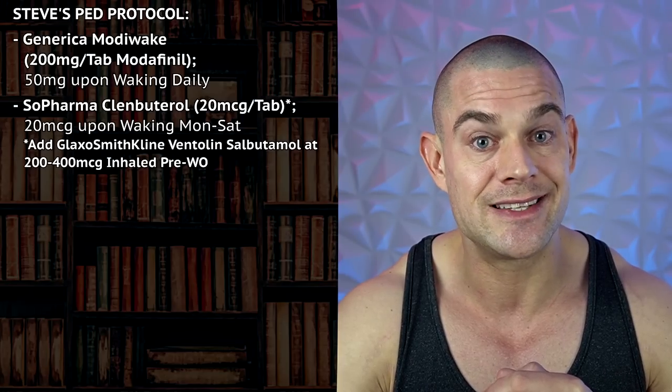I'll keep modafinil in — talking about feeling charged and energetic — 50 milligrams modafinil per day upon waking. I've been running that for way longer than I'm willing to admit, but I don't want to remove this compound from my performance-enhancing selection. I feel it contributes to my overall productivity due to its dopaminergic and serotonergic actions, my mood is improved, and it's just something I'm not willing to let go. The 50 milligrams modafinil will stay as a staple purely to improve productivity and help with mood throughout the day.